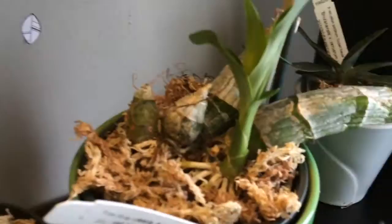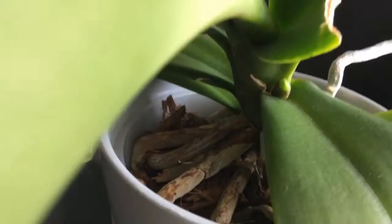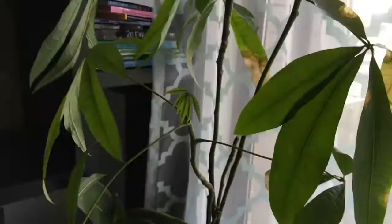Here's a couple catacetums coming out of dormancy. Then there's a little ceiling plant that's been doing pretty good up here. We got a rescue with a spike, so that should be okay.